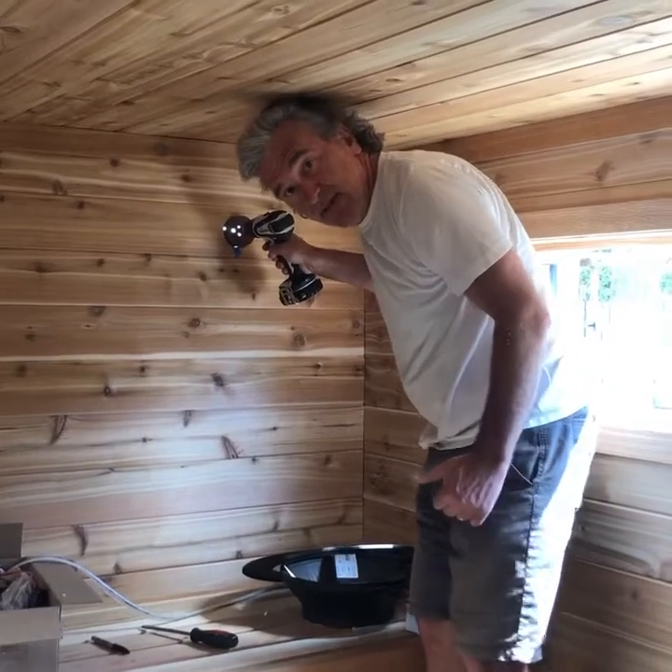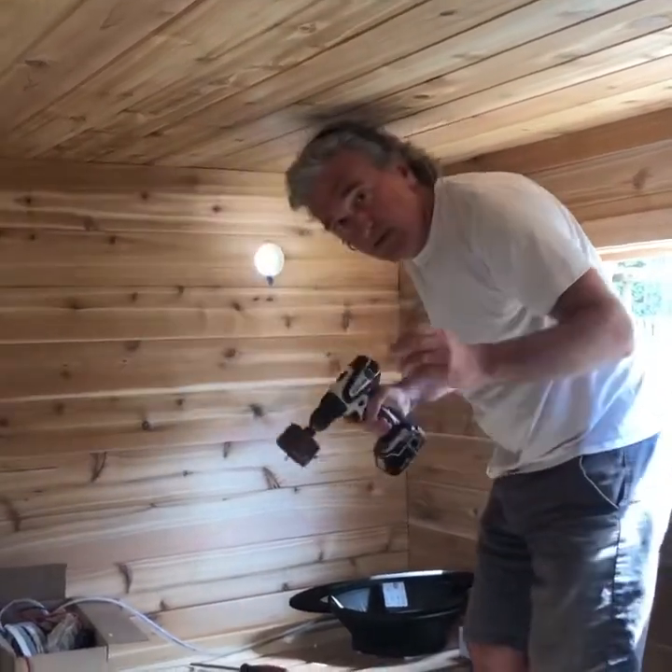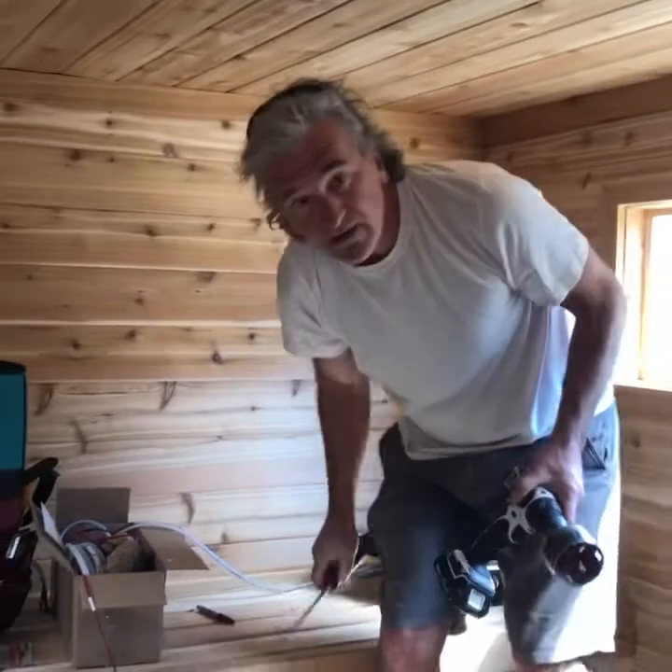Hey everybody, it's Glenn at Sauna Times. What we're doing right now in this Voyager custom sauna is we're putting vents in. And if there's anything I learned in Finland, it's how important fresh air and ventilation is to sauna.